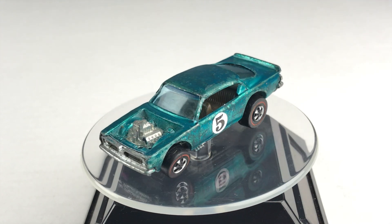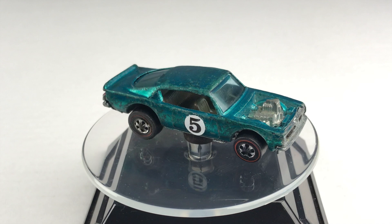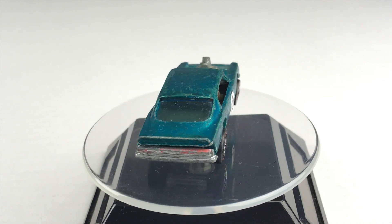Its competition from 1970 is the Spoiler's King Cuda. It has a metal body and a metal base. It's sporting a reproduction number five.